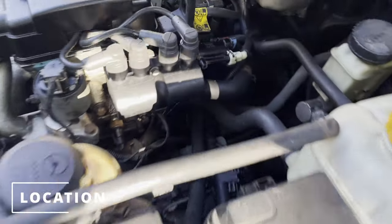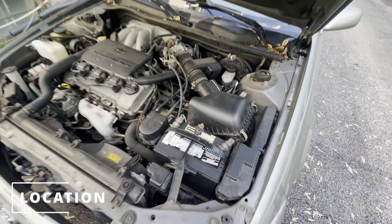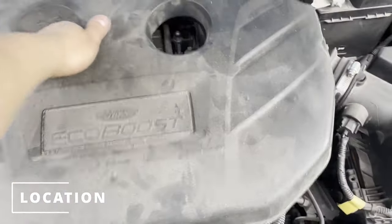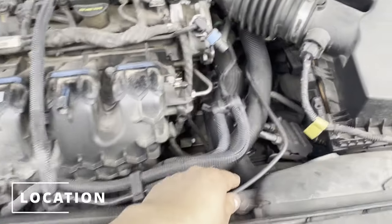Here's the location on a 2008 Suzuki Forenza. Here's the location on a 2000 Toyota Camry. And here's the location on a 2016 Ford Fusion.